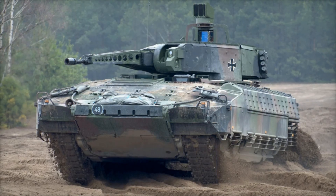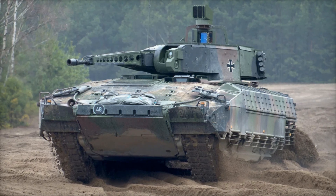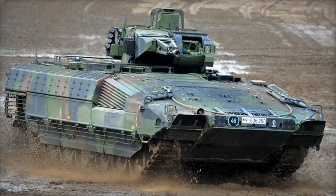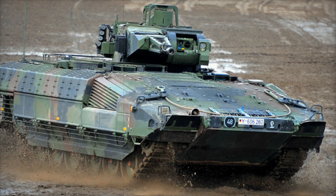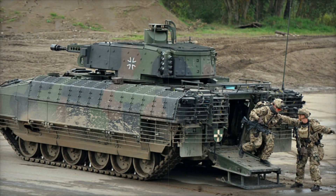The Schützenpanzer Puma, or simply Puma, is Germany's latest infantry fighting vehicle, designed to replace the outdated Marder IFVs. Developed jointly by two major German companies — Krauss-Maffei Wegmann and Rheinmetall — this machine combines powerful weaponry, unparalleled protection, and cutting-edge technology.